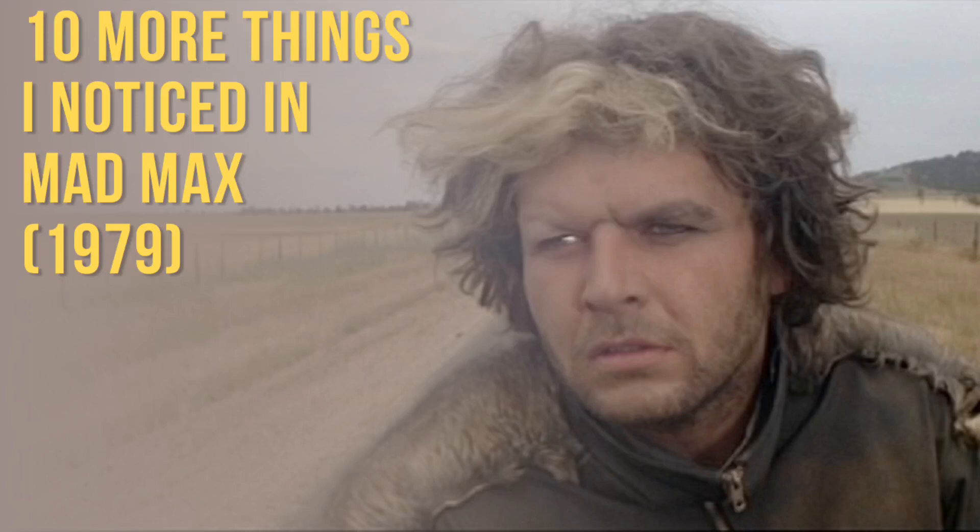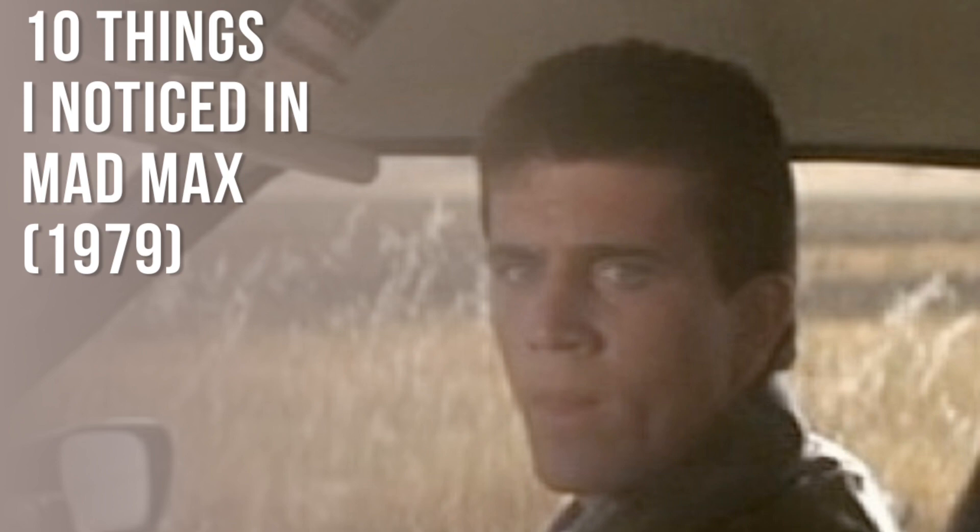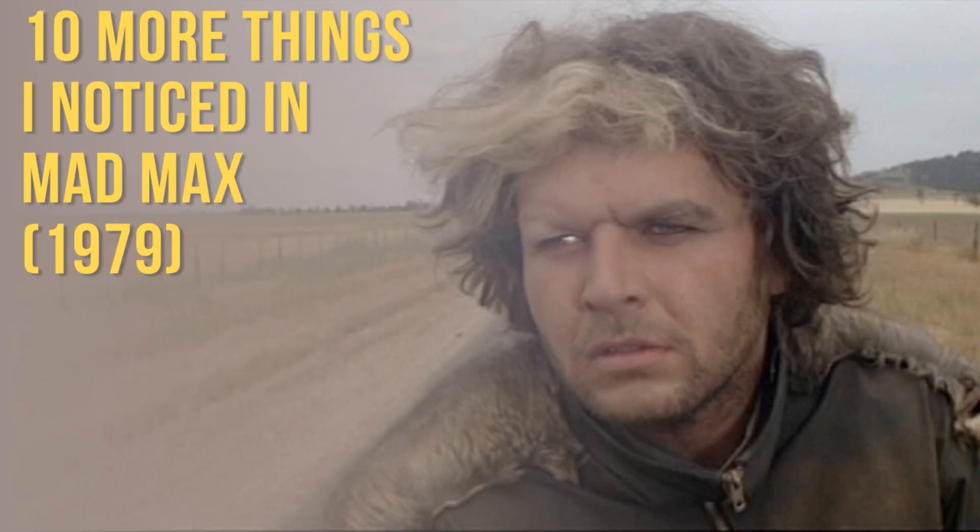Cliffy here from Cliff Dive Into Movies. Just want to say thank you for checking out the channel and checking out this video in particular. This video is 10 more things I noticed in the original Mad Max — numbers 11 through 20. If you want to see 1 through 10, check out the first video, '10 Things I Noticed in Mad Max.' There'll be a link at the end of the video. And now on to number 11.